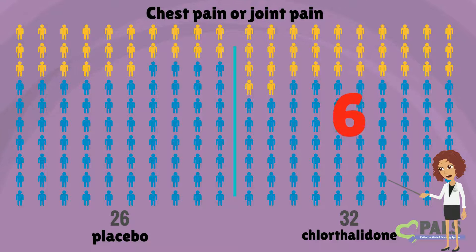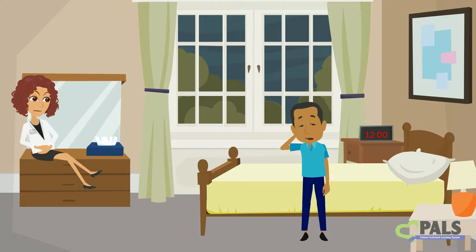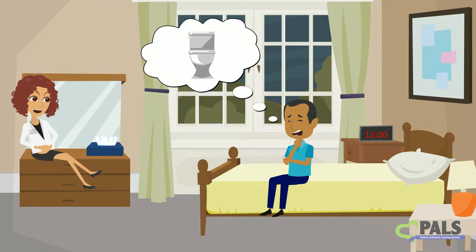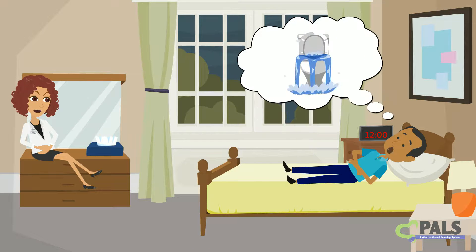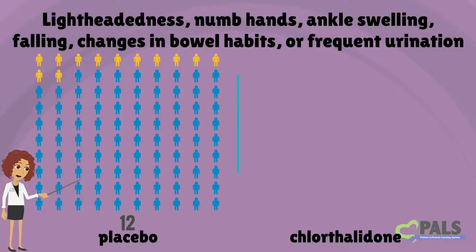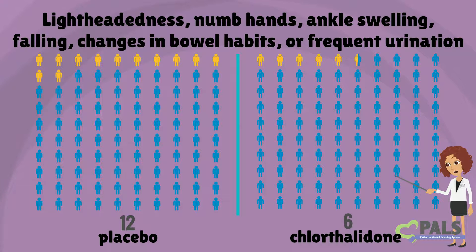That's a difference of six people out of 100. Faintness or lightheadedness upon standing, cold or numb hands, ankle swelling, falling, changes in bowel habits, and waking up in the night to urinate occurred in three more people out of 100 in the chlorthalidone group compared to the placebo group. On average, 12 people out of 100 taking placebo said they felt lightheaded, had cold or numb hands, ankle swelling, falling, changes in bowel habits, or frequent urination. 15 people out of 100 taking chlorthalidone said they felt one of these symptoms.